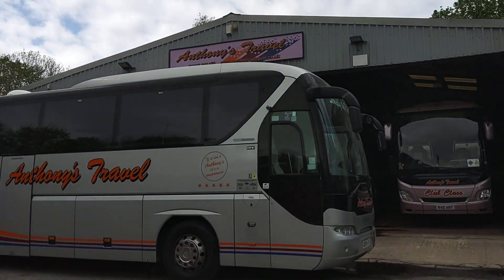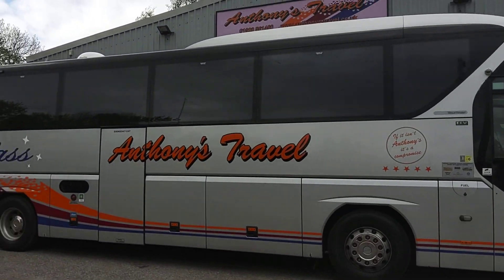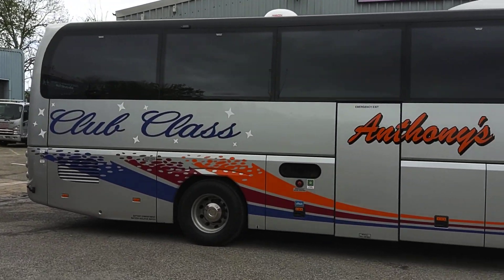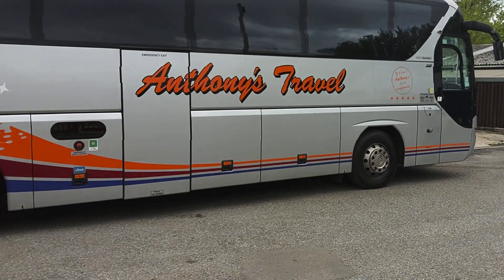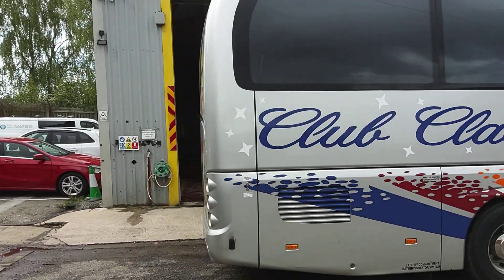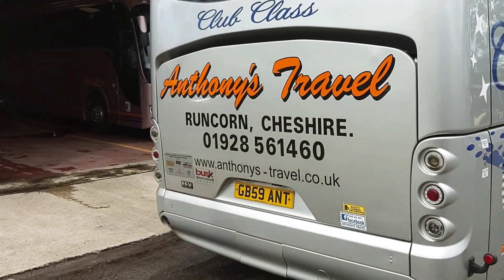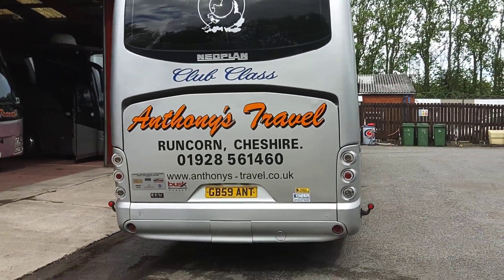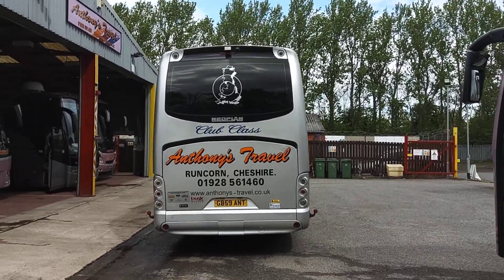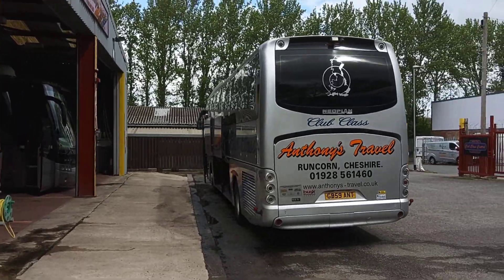Straight enough on the body for an 11 year old coach — nothing to worry about as far as I can see. We have a power-operated centre continental door. Alloy wheels are fitted. Under the business end we have a Euro 5 MAN EEV engine, driven through MAN's 12-speed automated Tipmatic gearbox, which is essentially a re-badged ZF AS-Tronic. Reverse cameras are fitted.